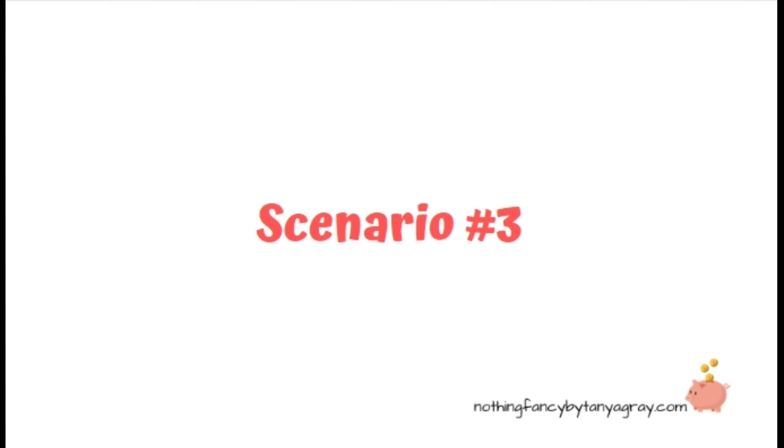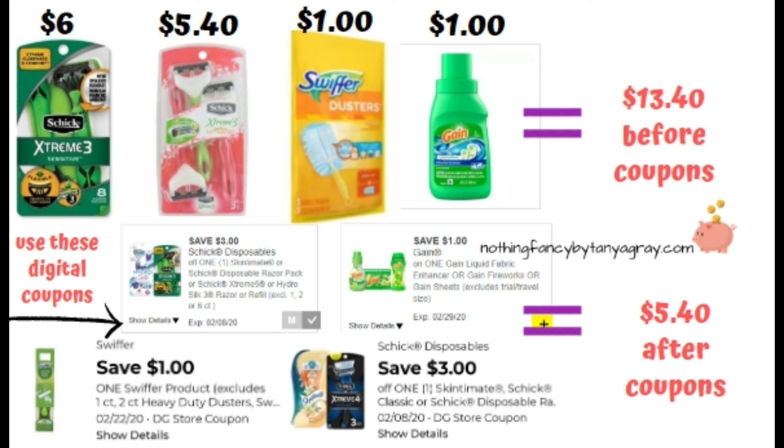Scenario number three: Schick Extreme Men's Razors for $6, Schick Extreme 3 Women's Razors for $5.40. The Swiffer coupon is working again on those $1 Swiffers up by the register, so grab one of those, and one Gain Liquid Laundry Detergent for $1. Total before coupons is $13.40. All digital coupons for this transaction: Save $3 on Schick Disposables, $1 off Gain, $1 off Swiffer, and another $3 off Schick Disposables — if you got both of those, definitely use them. Total after coupons: $5.40.